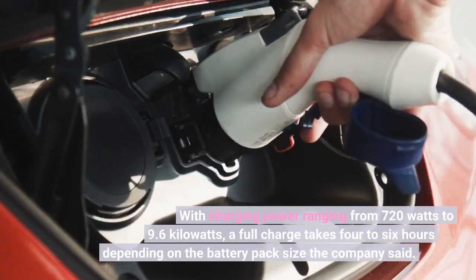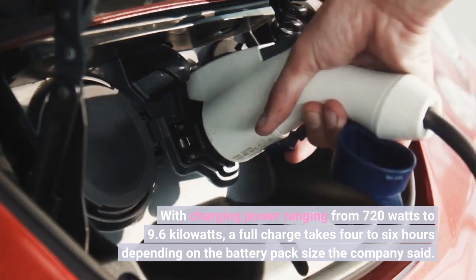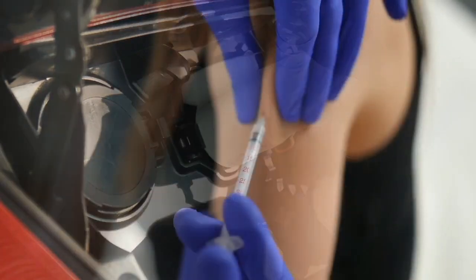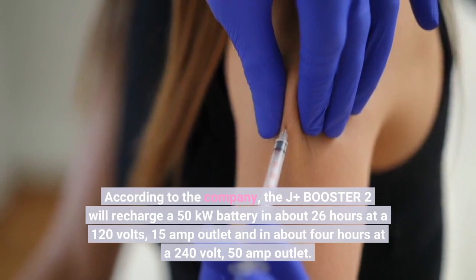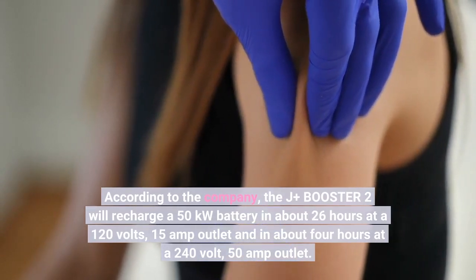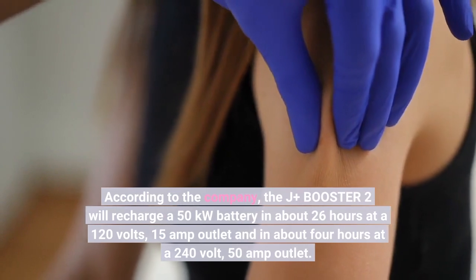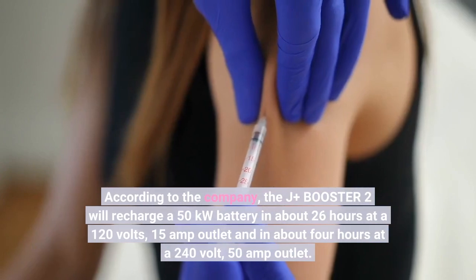With charging power ranging from 720 watts to 9.6 kilowatts, a full charge takes 4 to 6 hours depending on the battery pack size, the company said. The J-plus Booster 2 will recharge a 50 kilowatt-hour battery in about 26 hours at a 120 volt, 15 amp outlet, and in about 4 hours at a 240 volt, 50 amp outlet.